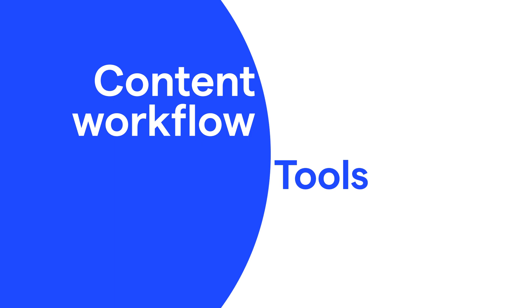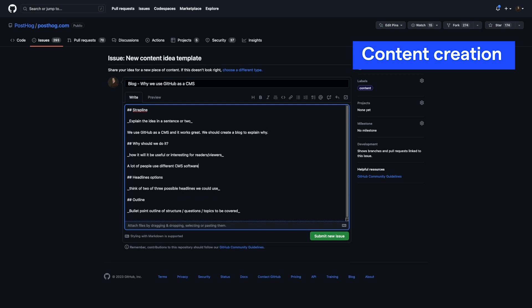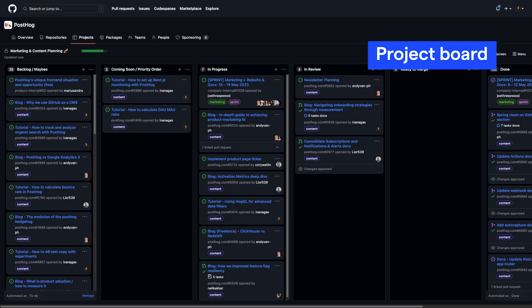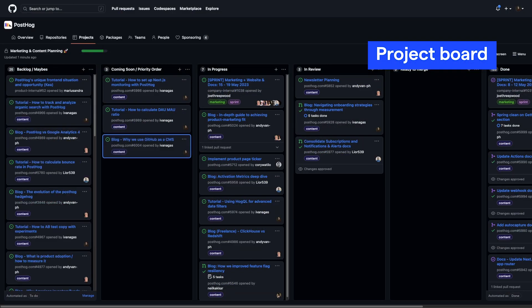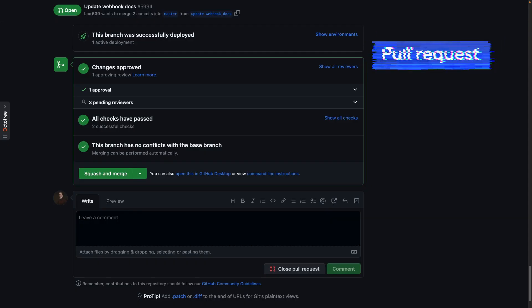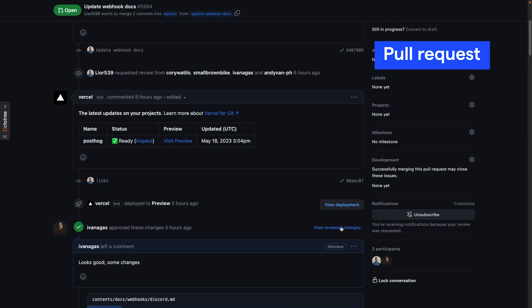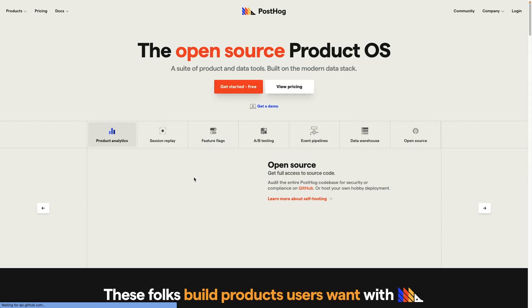Second, GitHub has most of the tools you need for your content development workflow. Although software development is the main focus of GitHub, many of the tools they've built work just as well for content development. Take our workflow for an example. First, we create content ideas as issues with a template that includes a strapline, reasoning, title, outline, and owner. Second, those content issues go into the project board with columns for the backlog, coming soon, in progress, in review, and done. Third, the content gets written and when done, the creator opens a pull request and asks for reviews from other team members.